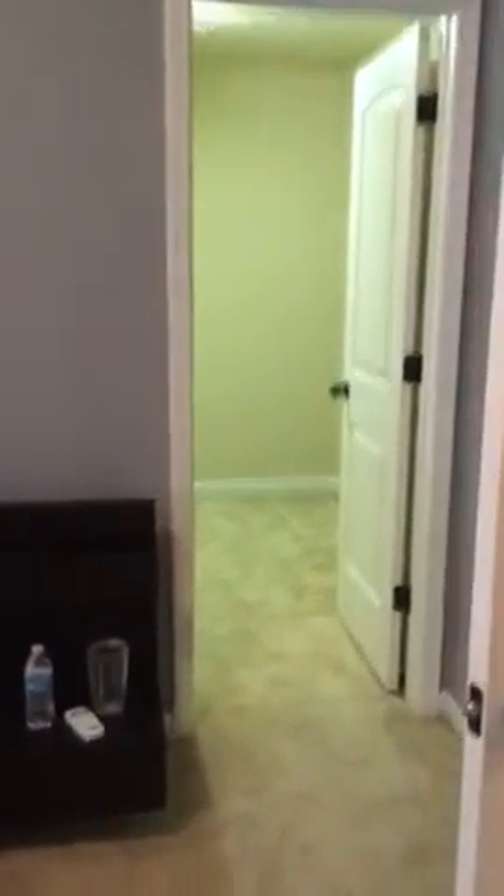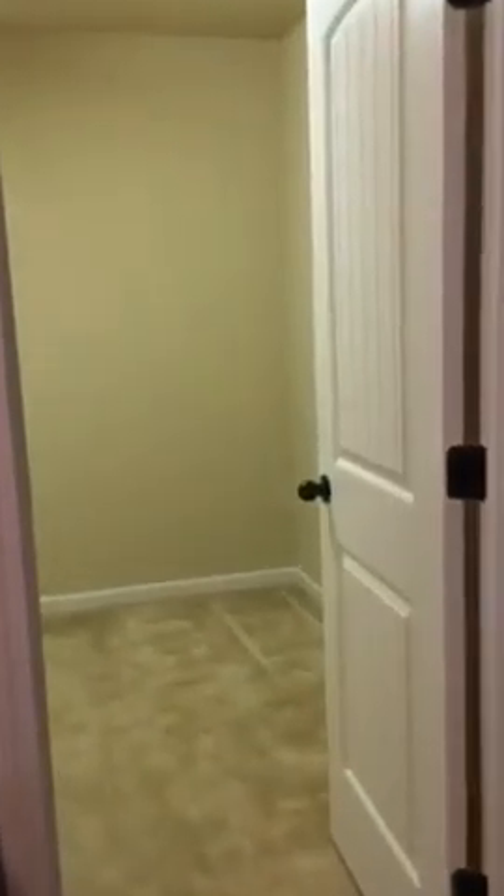There you see the stairs that go out into the living room. Staying on the right, this is your closet and your door to your hot water heater. Let's enter into the other bedroom that's attached to a Jack and Jill. Good high ceilings, and an amazingly large closet for a secondary bedroom.